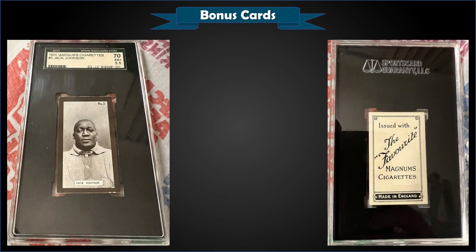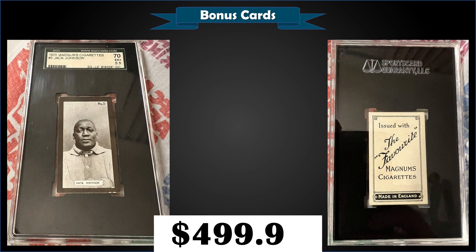From 1925 Magnum Cigarettes, we have a Jack Johnson card graded SGC 5.5, and it was a fixed price sale for $499.99. It's a pop of 2 in a 5.5 slab, and there's one higher graded SGC 6.